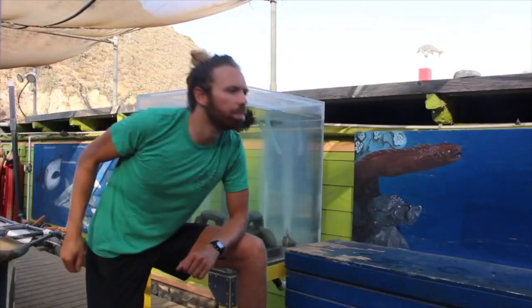Hey, what are you doing here? I'm here to talk about rays. Well, I'm here to talk about skates.